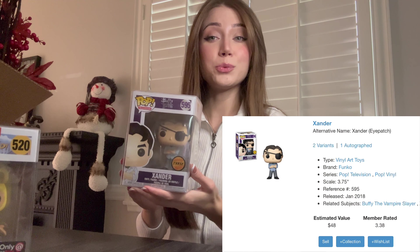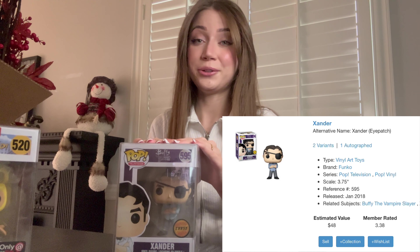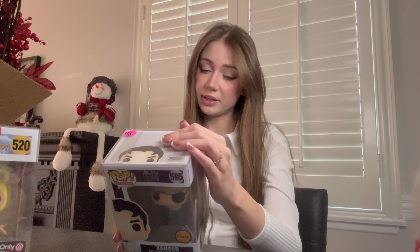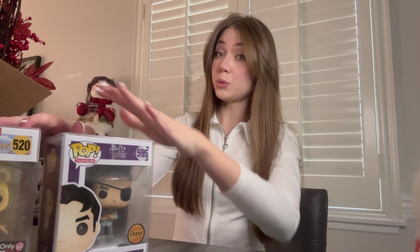Next one — we got Xander Cheese. I already have this one; I think I also got this in a mystery box before. Definitely a good one — we've had a few from this set, Xander. But the chase, there's never enough cheeses, right? It was $48 at time of boxing. Another good one.